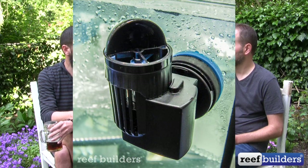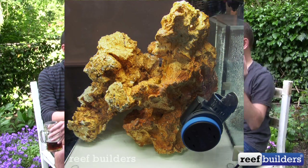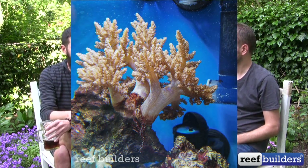The other standout flow product was the Tunze NanoStream 6020. I like that one a lot. Actually it was you that brought up the fact that you could just hide it behind the rockwork and have it just kind of come over. It's funny how those two pumps stand out — one of them is kind of revolutionary in its approach to moving water, and the 6020 is just a slight tweak that makes a huge difference.